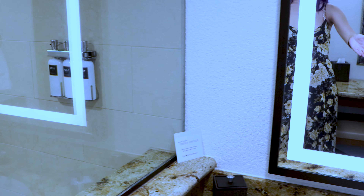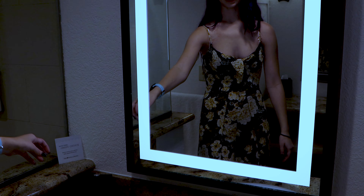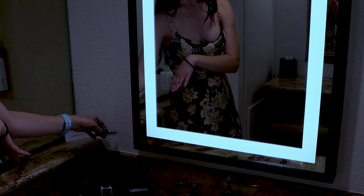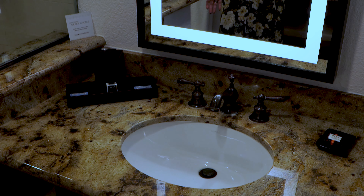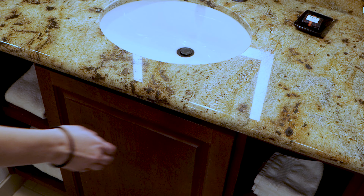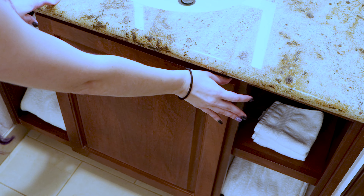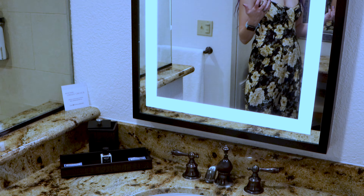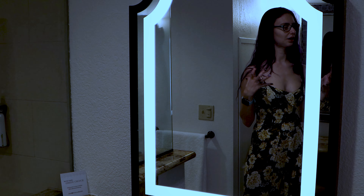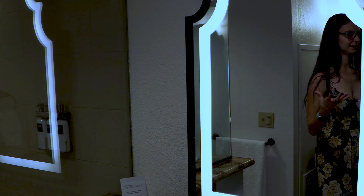Then we have our lovely vanity with a lighting mirror. They even provide little Q-tips and cotton swabs, face wipes, lotion, and a lovely setup if you need extra room to store anything. There's a complete underneath area with plenty of towels and some paper tissues, which is super awesome. It's a little small but it's comfortable, and it could definitely fit a nice family in here.